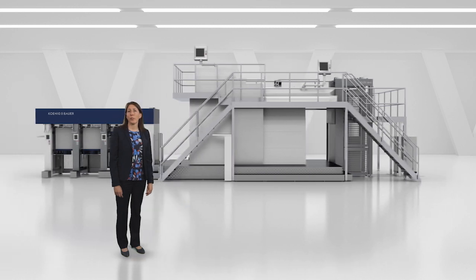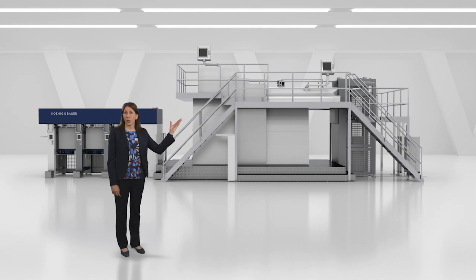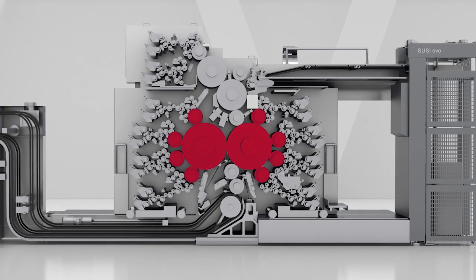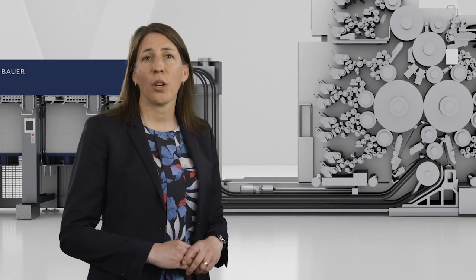Security features are secure if they are printed using specific processes only available for this purpose. Simultant offset is one of them. Instead of printing plate by plate like it is done in commercial offset, the simultant process allows printing more than one plate — front and reverse — at the same time, giving unlimited possibilities in terms of creating security which counterfeiters would never be able to replicate.